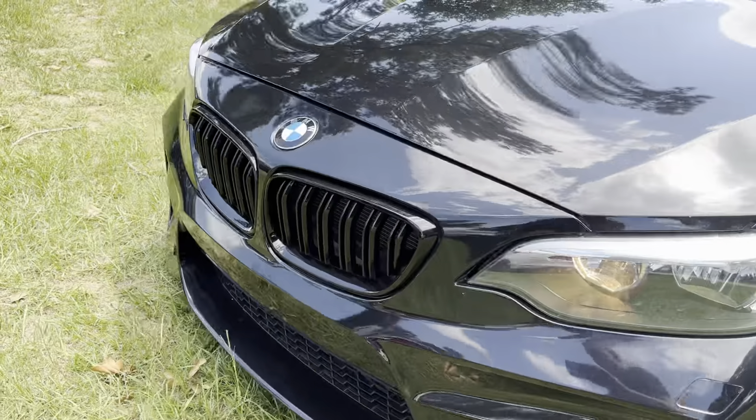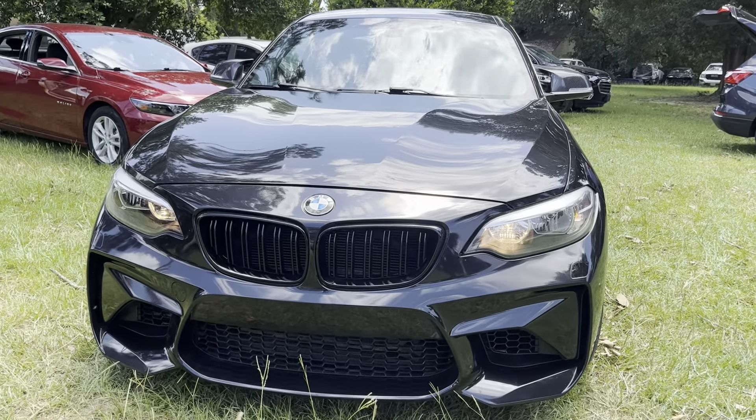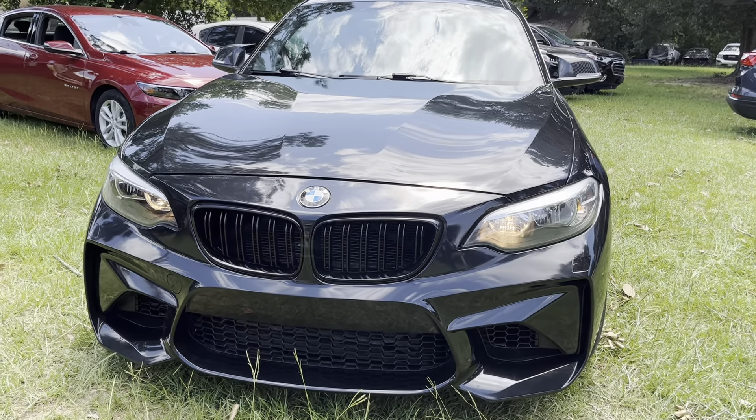Taking a look at the front, we'll go ahead and notice the traditional BMW style kidney grille, and of course under the hood we have a 2.8-liter straight-six engine.